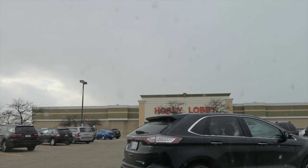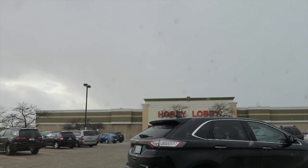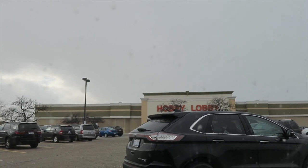I'm at Hobby Lobby and it's starting to snow. I'm going to run in here real quick — I only have about 20 minutes and then I have to get back in the car to drive over to get Natalie. So if I don't find anything, today is going to be a wash. I'm hoping I can find that cream or white wood tray in here.